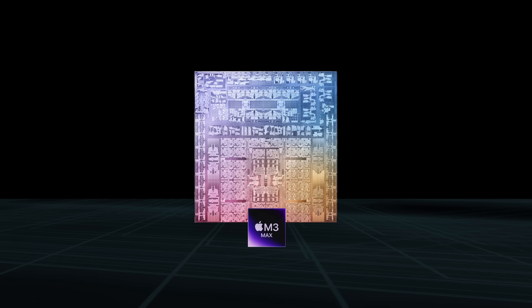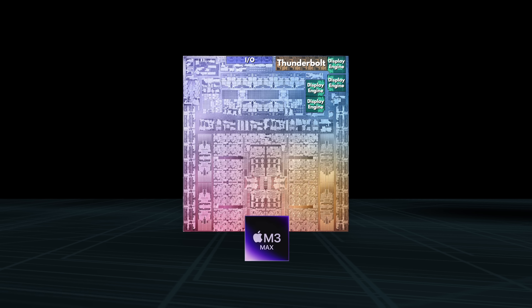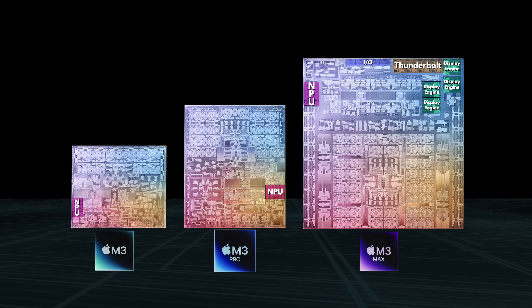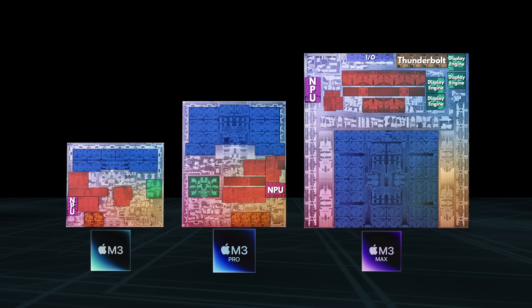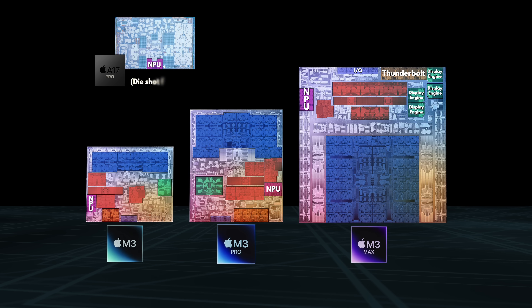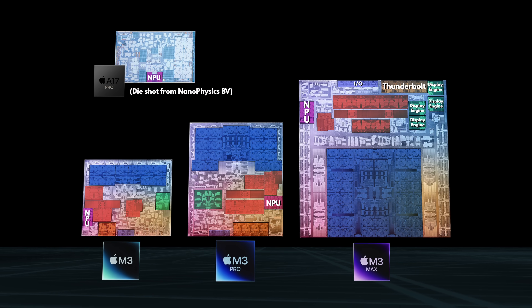Now straight away, for the amount of hype that all the tech companies have given these NPUs, I kind of expected them to be bigger — like physically? On the M3 Max, even boring parts of the chip like the display engines and I/O take up roughly five times as much space as the much-hyped neural engine. Interestingly, the M3 and the M3 Pro use the same size NPU as the Max does, so as the chips get smaller, the NPU proportionally gets bigger — and proportionally even bigger when we get to the really small chips, like the A17 Pro used in the iPhone.